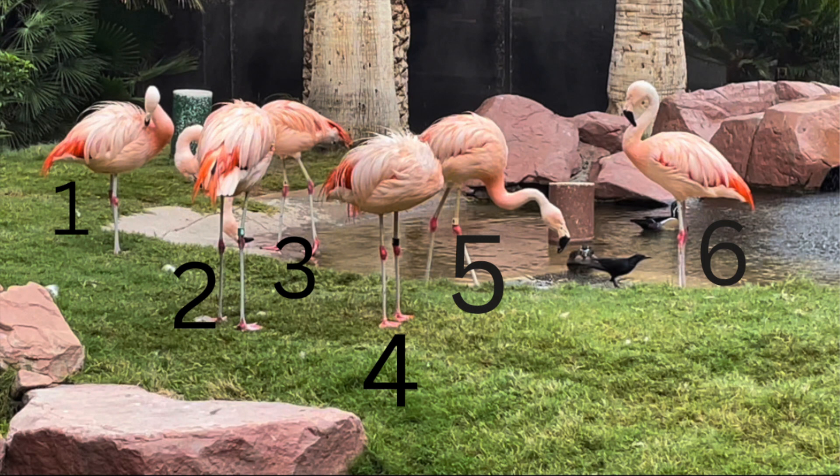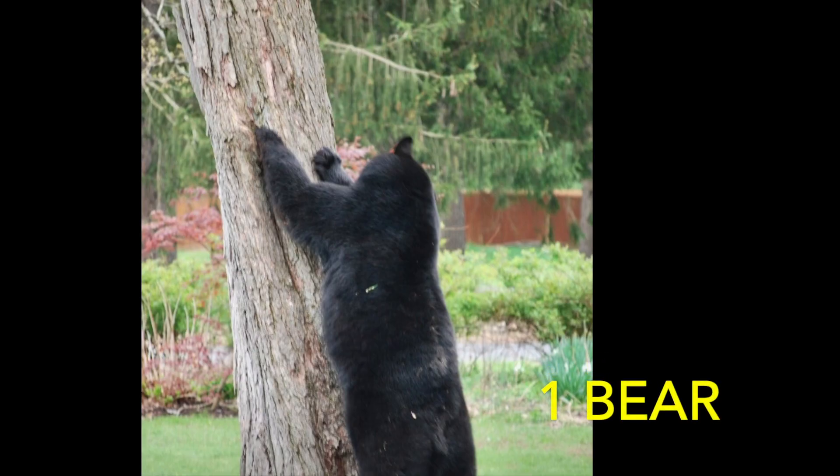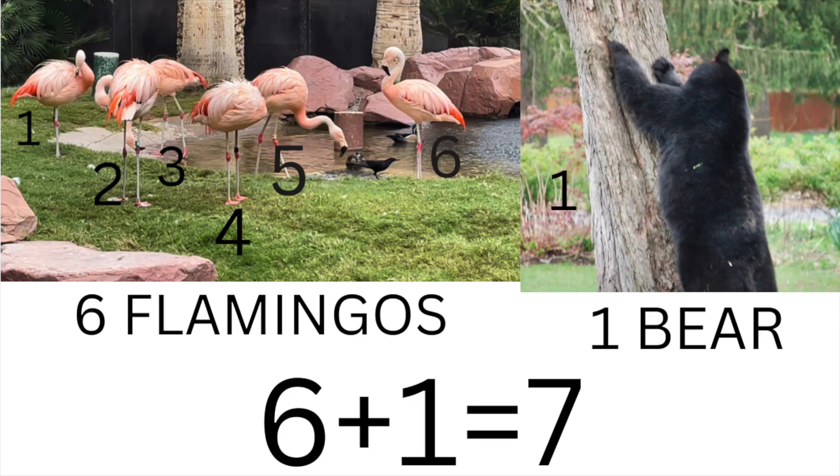Here are six flamingos. And here is a bear climbing up a tree. Six flamingos and one bear. Six plus one equals seven.